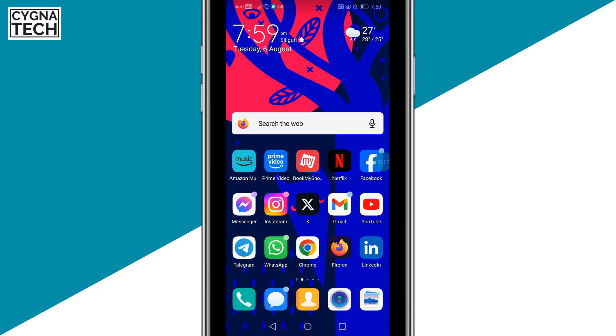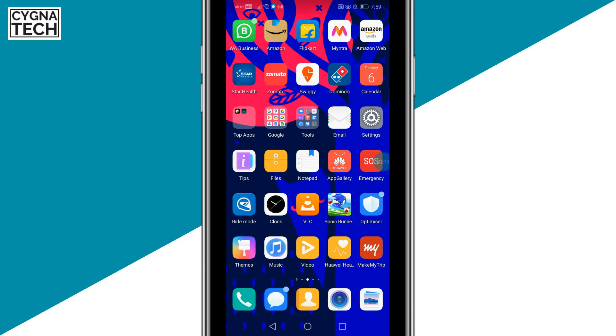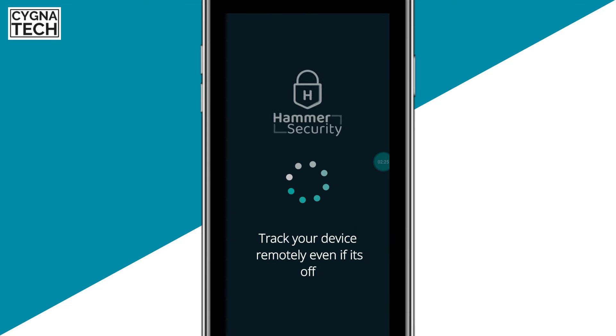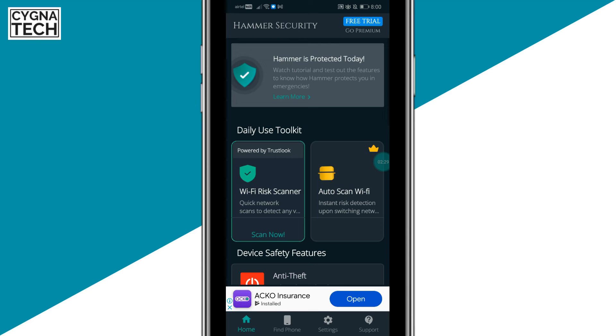First, get hold of your Android device and go to the Play Store. Type in 'Hammer Security', then install the application. Once it's installed, open it and sign up for a free account with Hammer Security.